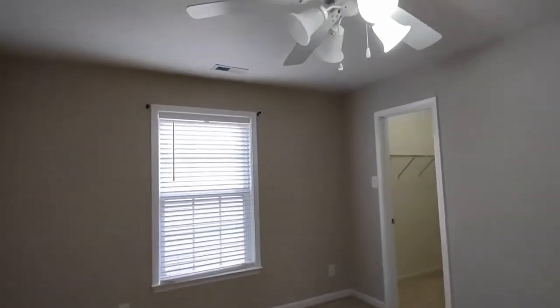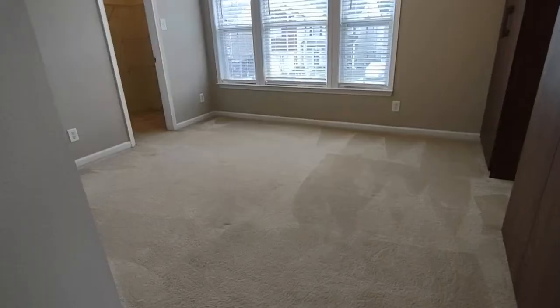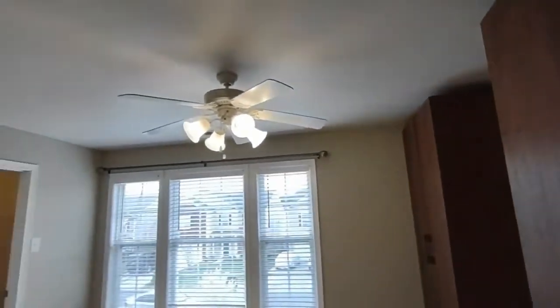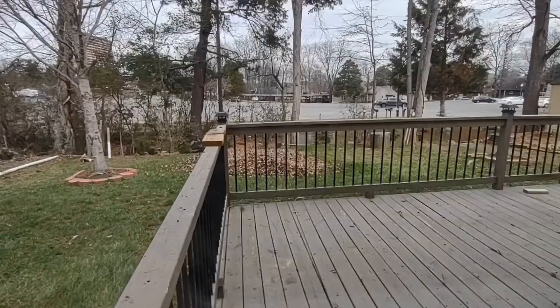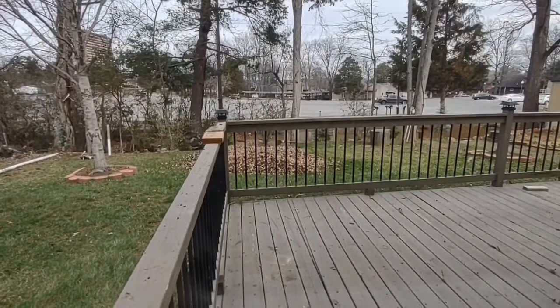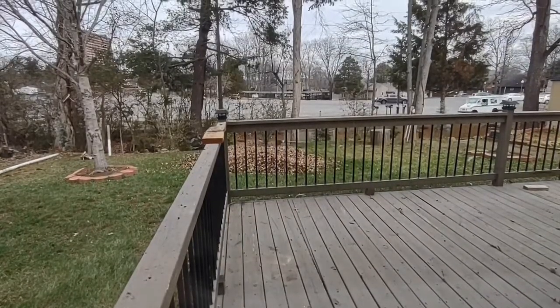Bedroom number two is complete with ceiling fan, two windows, and a large closet. Bedroom number three is complete with ceiling fan and a large closet. Bedroom number four has built-in cabinets, three windows, ceiling fan, and a large walk-in closet. The backyard includes a large deck and beautiful landscaping.